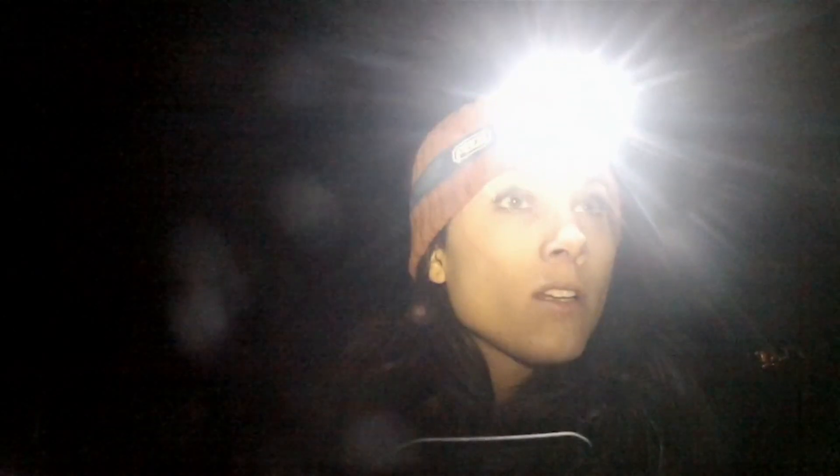I'm picking something up on the thermal. I can't tell what it is — it's a heat signature. You track it from here; I'm going to head out and see if I can find it. Just stay on walkie and I will give you directions if it moves. As of right now it's directly west, 150 yards.